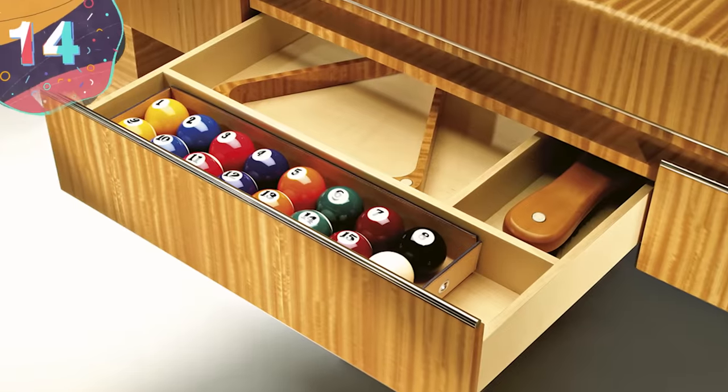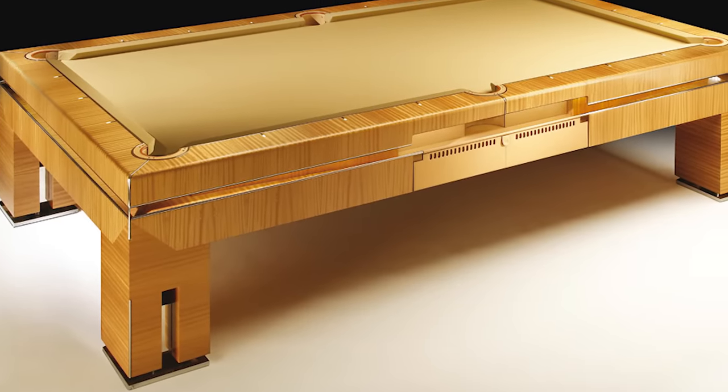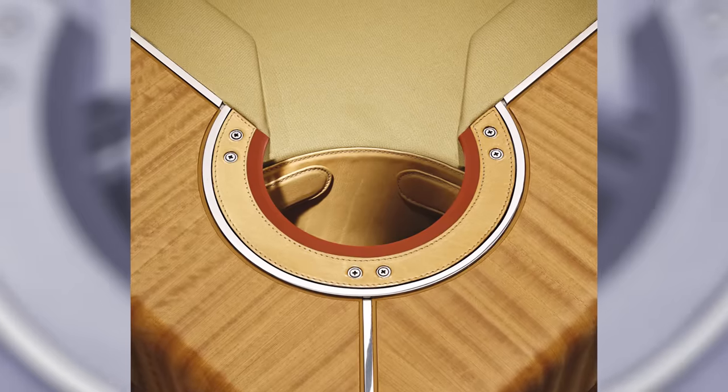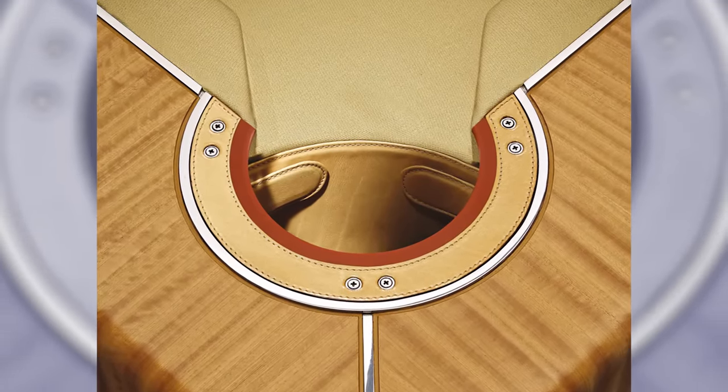Number 14. Tresera Bolero. When talking about the Tresera Bolero pool table, only one word comes to mind – elegance. The Tresera Bolero is brought to pool players by the luxury interior designers of the Tresera Collection.